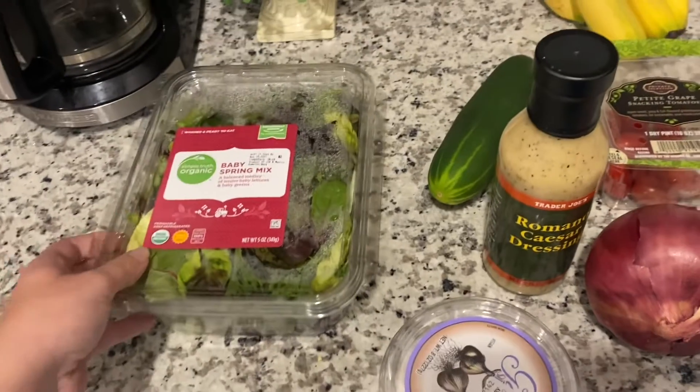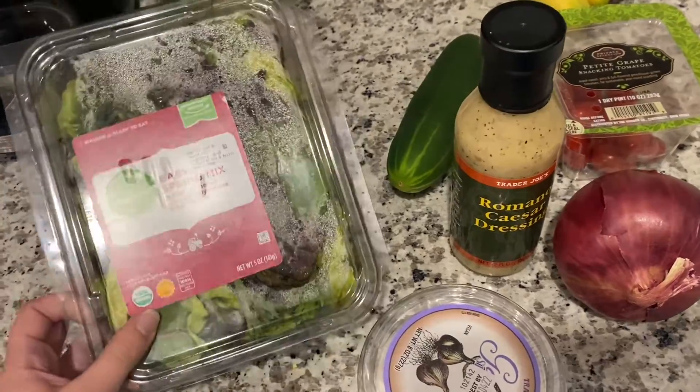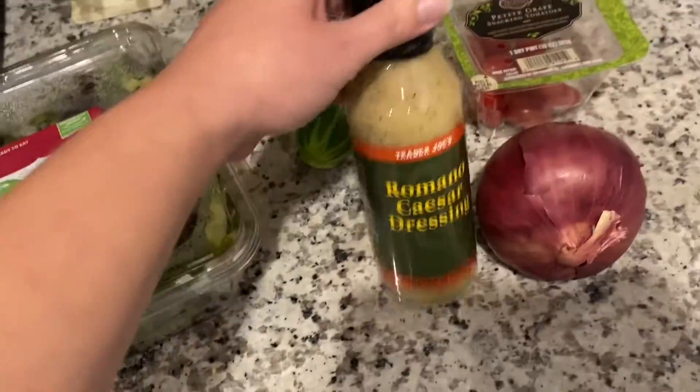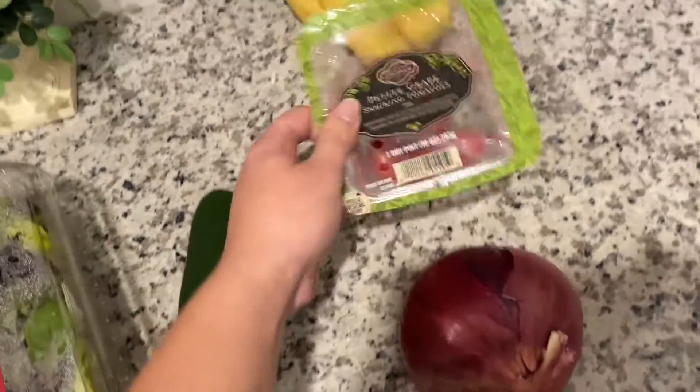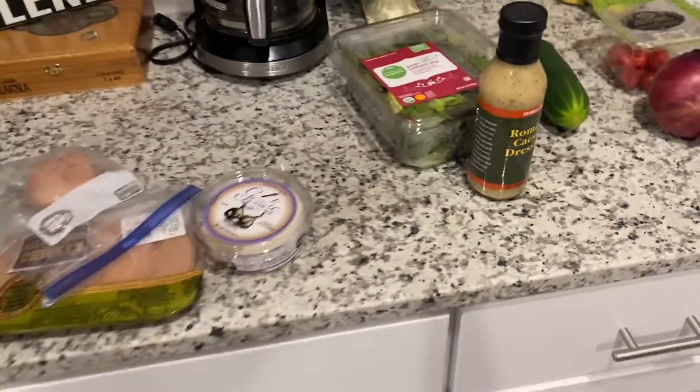Tonight we're also making a caesar salad. I have baby spring mix, garlic spread to cook with the chicken, romano caesar dressing, a cucumber, a red onion, and some petite grape tomatoes. It's gonna taste so yummy.